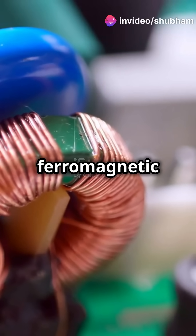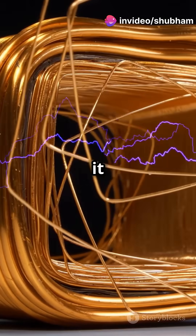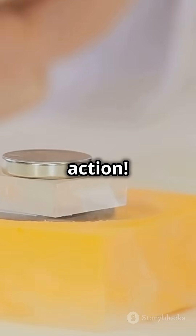Picture a coil of wire with a ferromagnetic core and a plunger. When electricity flows through the coil, it creates a magnetic field, pulling the plunger into the coil's center. This is electromagnetism in action.